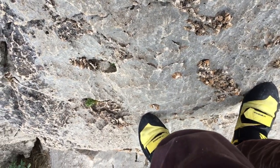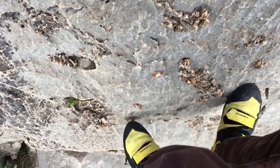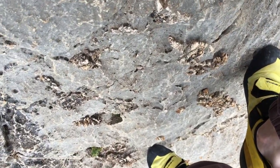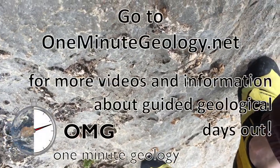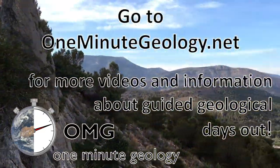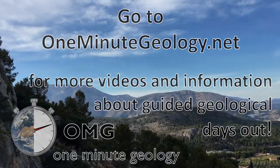Elsewhere on this crag the chert sticks out to make really nice little positive footholds — great for your feet, but a bit too sharp for your fingers. That's fairly typical of shattered chert. Go to oneminutegeology.net for more videos near you and for information about guided geological days.